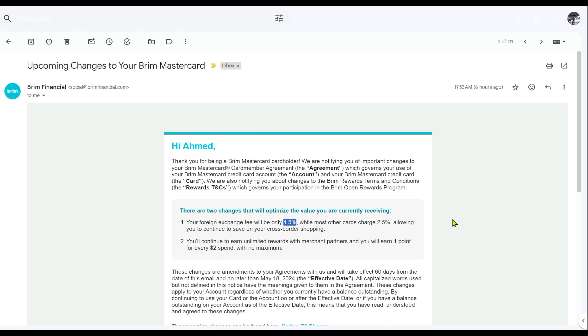My primary no-foreign-currency-transaction-fee credit card is the Scotia Passport Visa Infinite, which also comes with six free lounge passes and other benefits. But the reason I was keeping the Bream free version of the MasterCard is just because this is a MasterCard and I always wanted to be safe. I carry a MasterCard and a Visa card when I'm traveling, in case the Visa card doesn't work or there's something wrong with the Visa network.